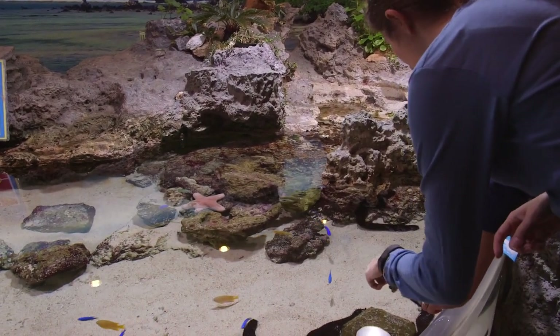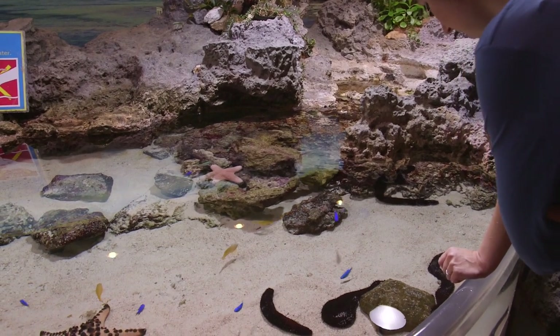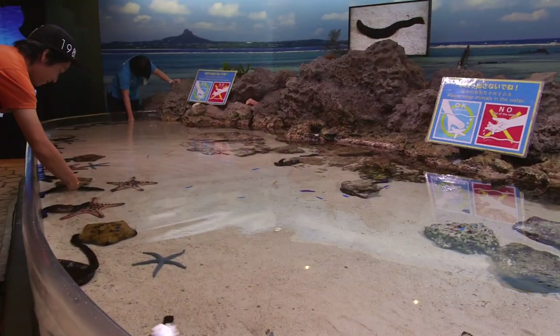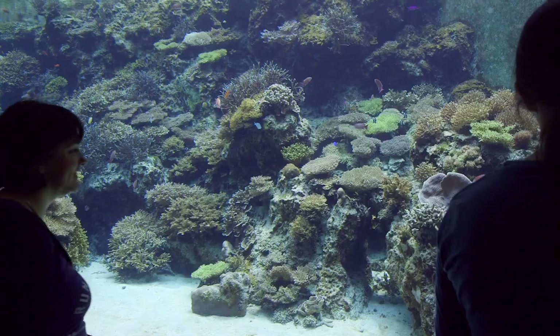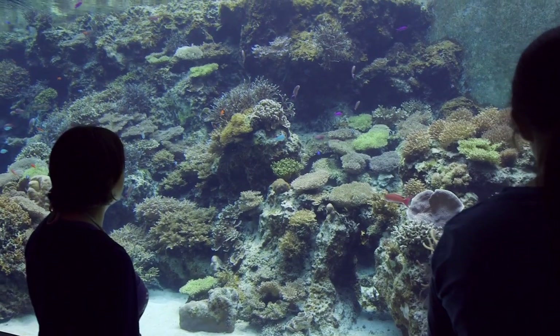I've been to a bunch of public aquariums and the Okinawa Aquarium certainly holds its own as one of the best. Obviously the sheer size of it is impressive, but the quality of the individual displays is top notch.